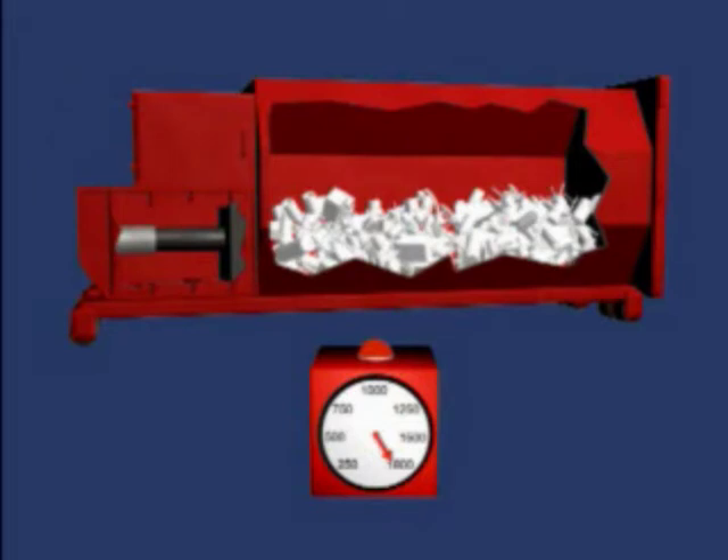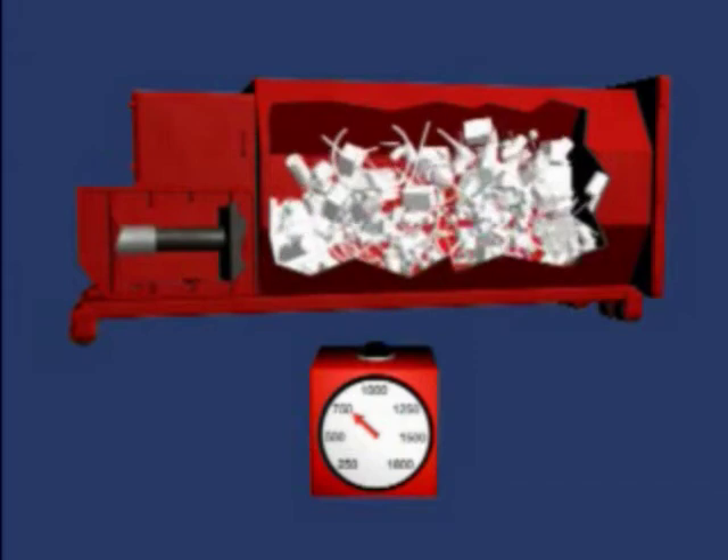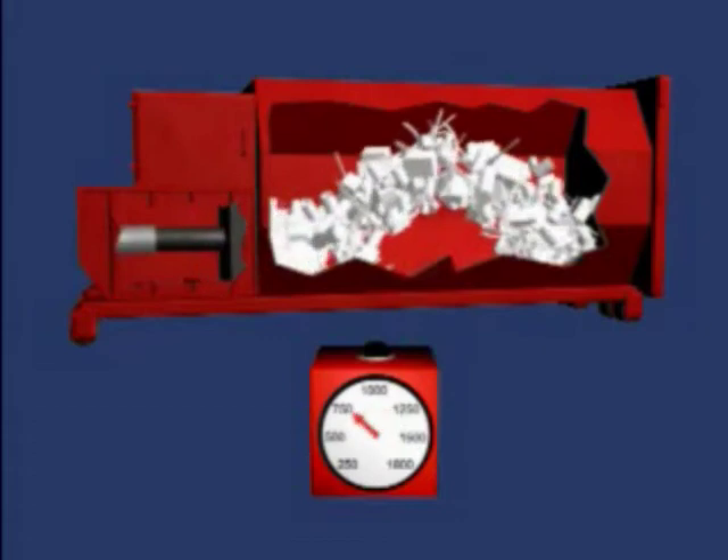At this point, the compactor pressure gauge indicates a false full. A pickup call now would unnecessarily increase costs, because after additional compactions, the blockage is broken and more space is clearly available. This condition repeats itself multiple times as the container continues to fill.